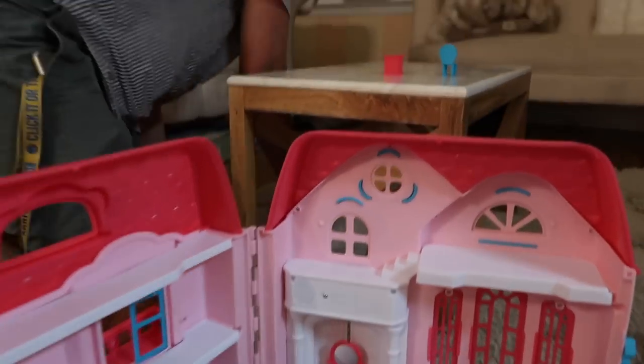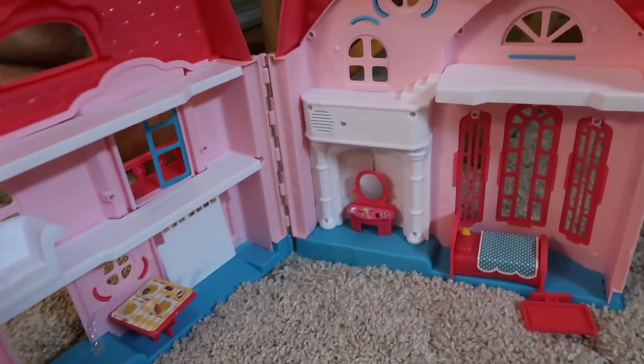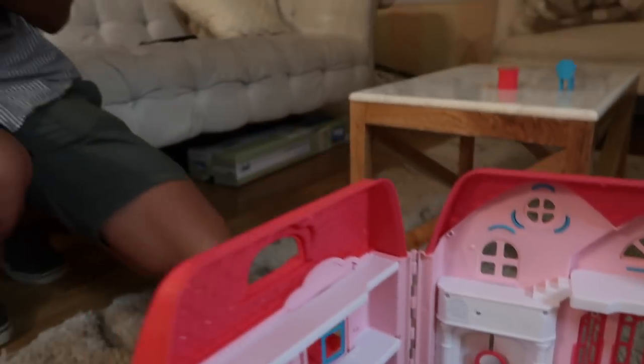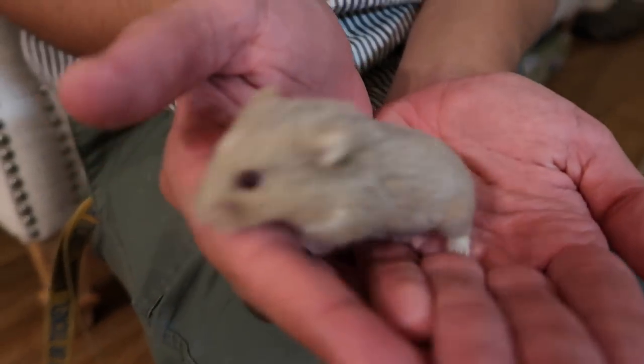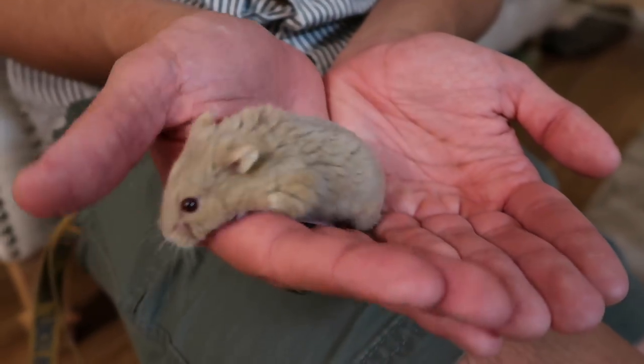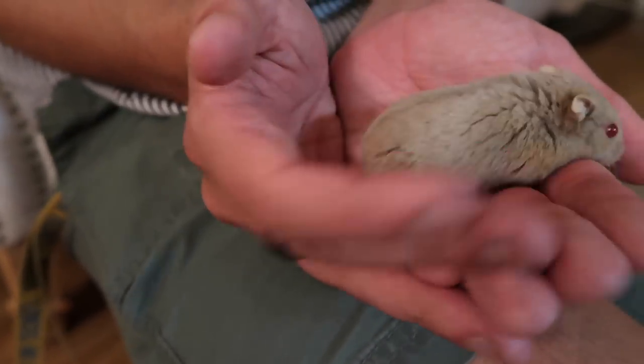It's safe to say Colby does not like this dollhouse. She just wants to scurry around — she doesn't like this dollhouse. I'm sorry, I see this all over YouTube and usually hamsters like it. It's okay girl, it's okay.